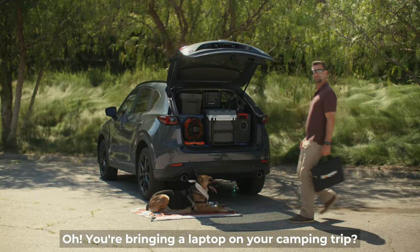Oh, you're bringing a laptop on your camping trip? It's not a laptop. It's a solar panel.